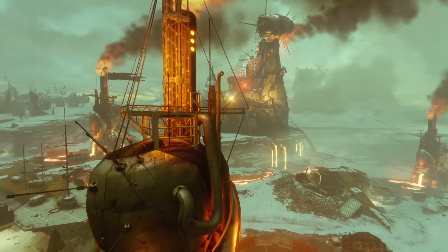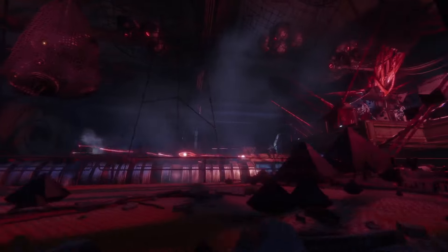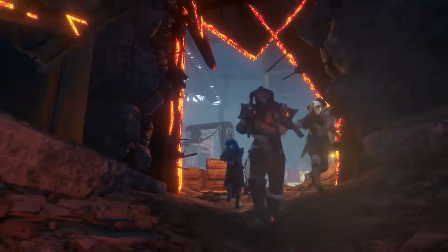Hell's loose in old Russia. Every second we stand here, SIVA's influence spreads and the Devil Splicers grow more powerful. Keep fighting, Guardian.